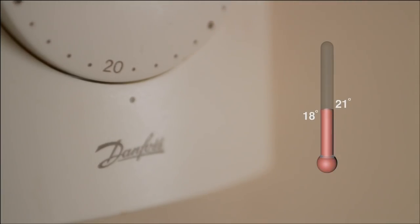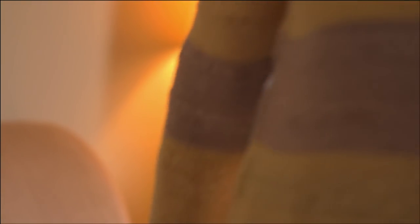We recommend setting it to between 18 and 21 degrees. If you or someone in your home is older, unwell, has a disability, or if there's a young child in the house, you may want to set it a bit higher, about 23 degrees. Any higher and you may get uncomfortably hot and waste energy. Turning it up will not heat your home faster — it will stay on for longer, the room will get too hot, which will cost you more money.